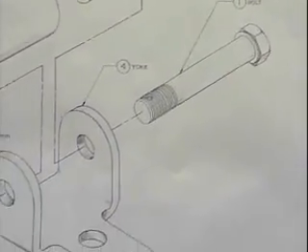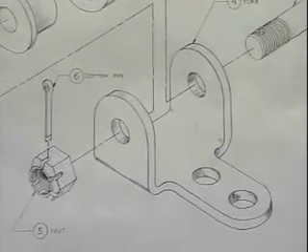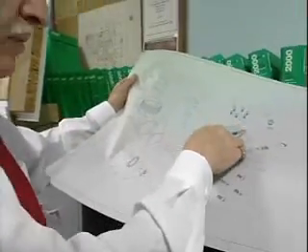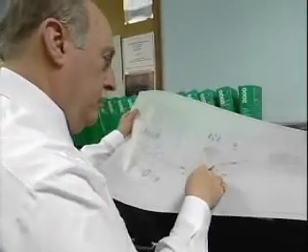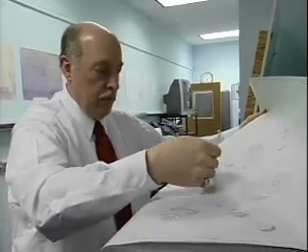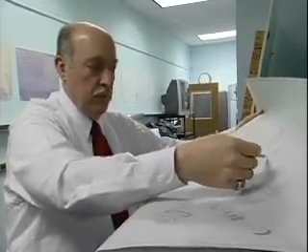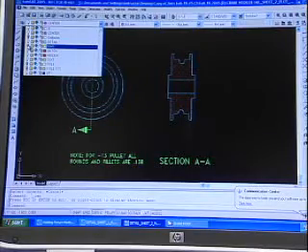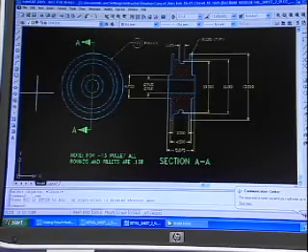Mechanical drafters draw for a living, but they create a different kind of picture than the typical artist. Before intricate equipment like cars or factory machines are built, mechanical drafters design objects and make blueprints showing how the equipment will be manufactured and assembled. As part of the process, they may use a computer-aided design and drafting system. Called CAD, these highly specialized computer systems help create guidelines showing technical details from every angle.